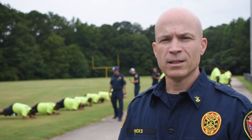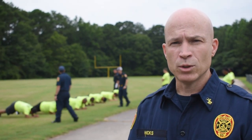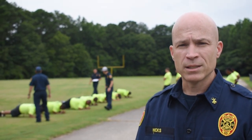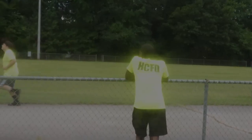Good morning everybody. Chief Hicks here with training. We are in week one of recruit school 2202. We are doing PT evaluations to see where they're at physically. Let's get it.